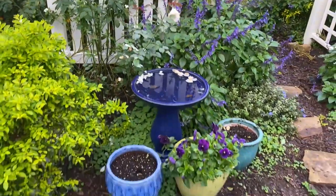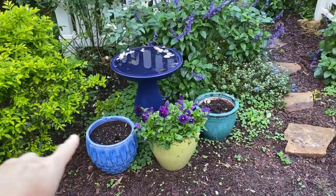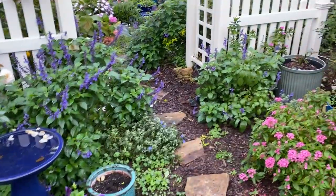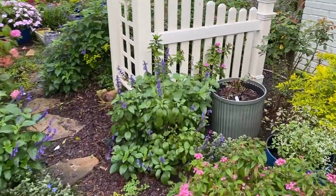I have some kind of weird something that was on these petunias in these pots. I've got some new pansies to put in there, so I'm going to do that today.